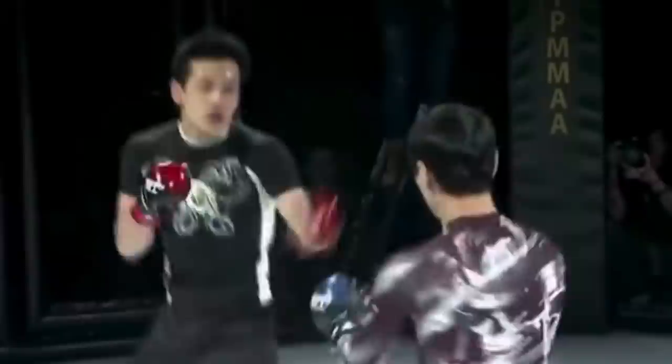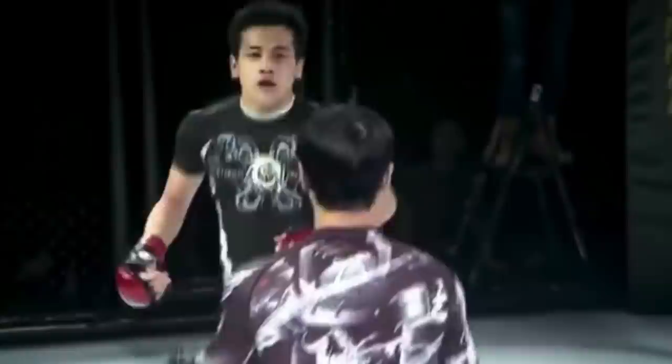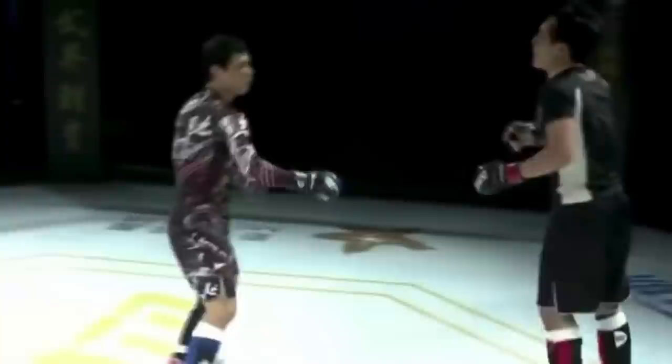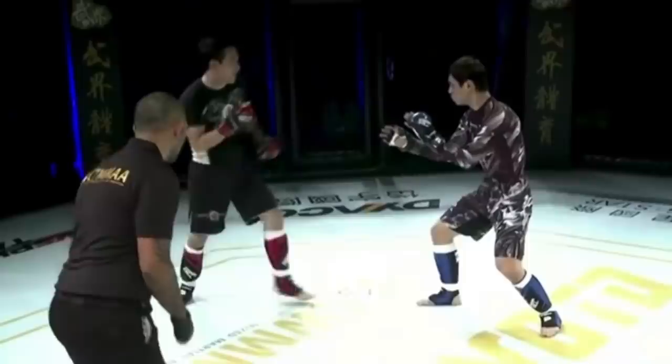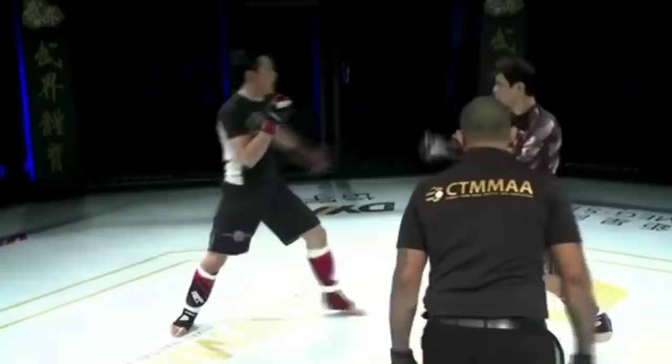I saw Chilala circling sometimes, trying to circle to the outside of the opponent's lead leg. But he seems to have stopped that strategy. He's southpaw and his opponent is orthodox. Slap or use the opponent's left hand to block it and then circle to the outside of the lead leg — it's a common Wing Chun thing.